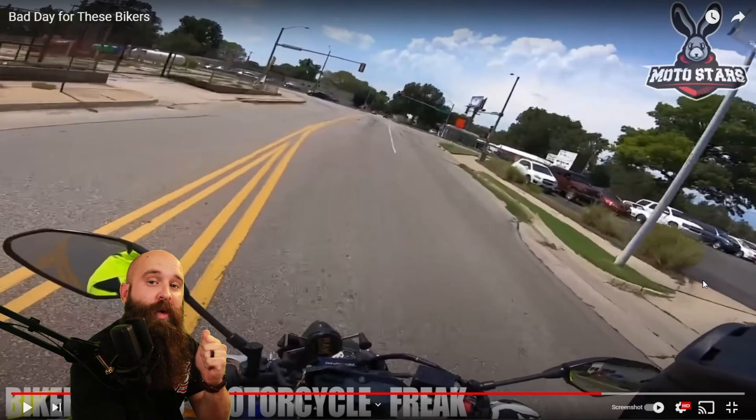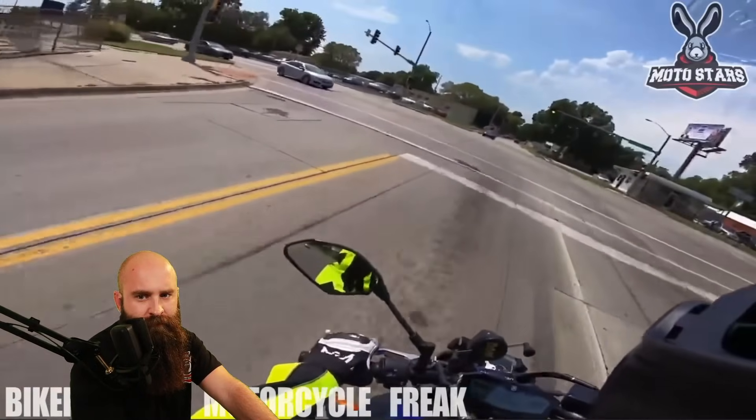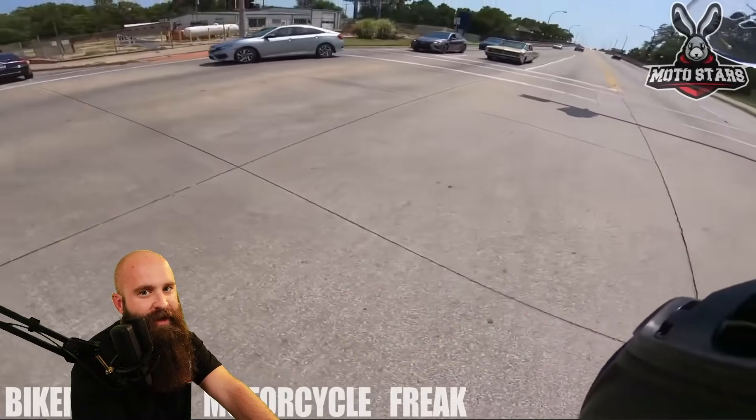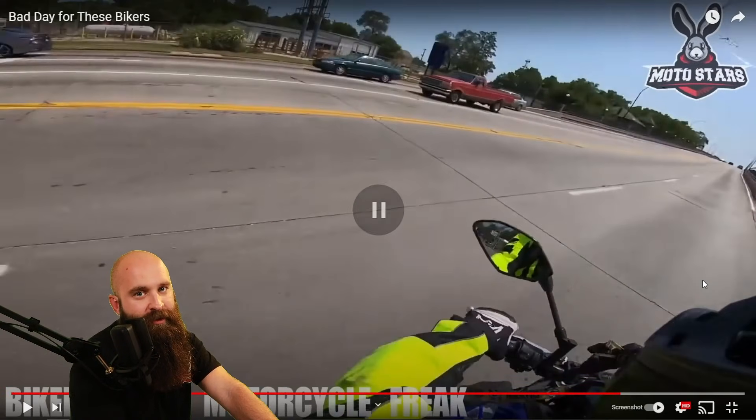When you're actively looking for hazards at intersections, you're going to see them — just like when you're buying a Toyota Tacoma, you suddenly start seeing them everywhere. So what do you look for? Sides of vehicles, the lights, left turners, gravel on the road when you make your turn — those are the hazards. They both figured it out at the last second. Neon green only helps so much — they have to actually be looking at you.